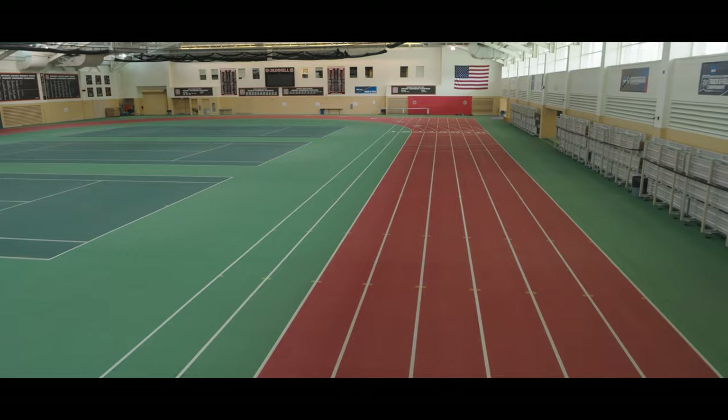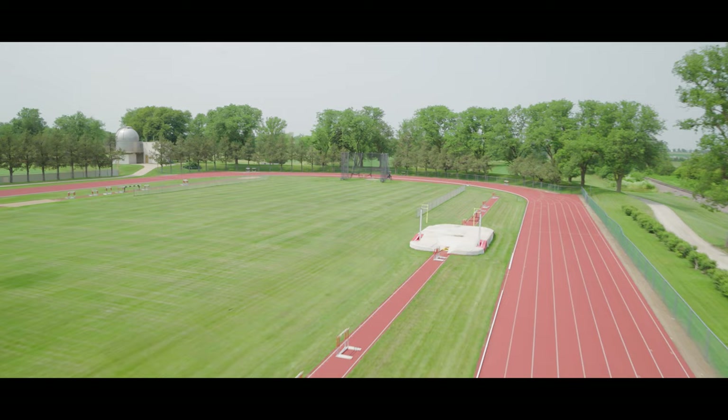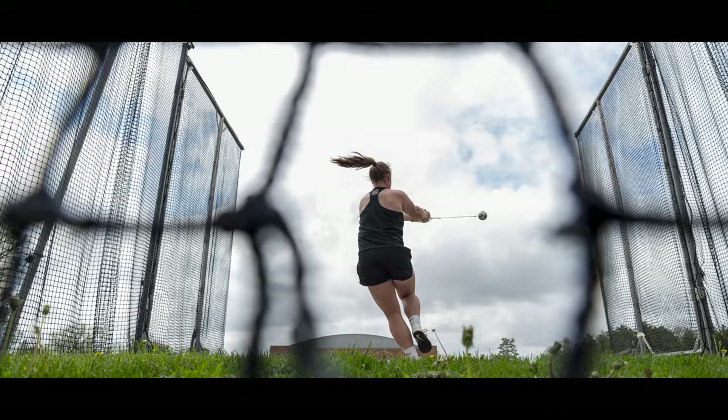Our track and field teams compete outdoors at the Daring Young Track and Field Complex. Along with a synthetic 400-meter eight-lane track, the complex has everything you need for a college track meet: synthetic runways and high jump surfaces, pole vault and high jump pits, an Olympic-caliber throwing cage for hammer and discus, top-of-the-line hurdles, steeplechase barriers, and water jumps.